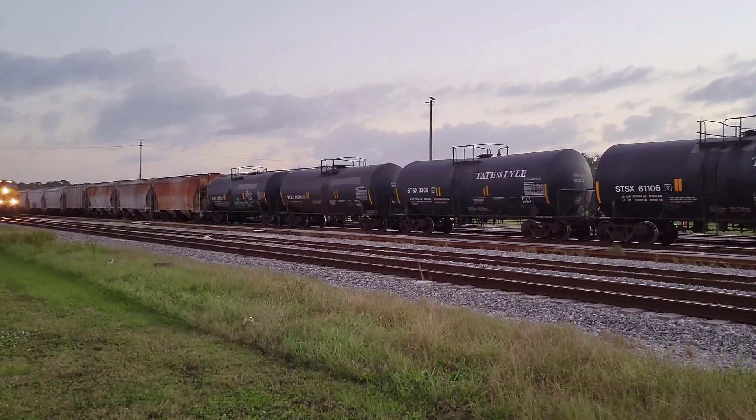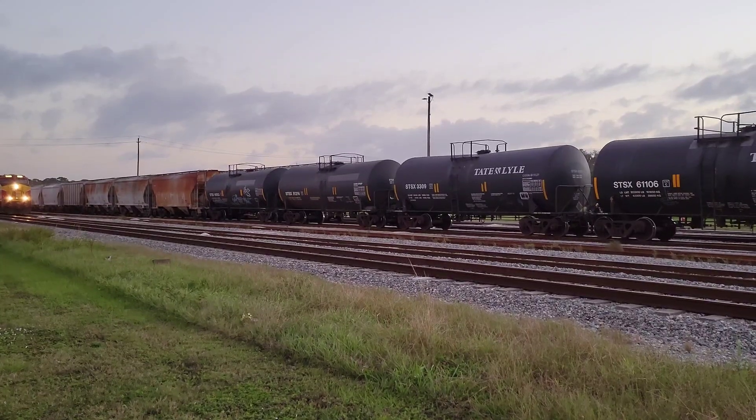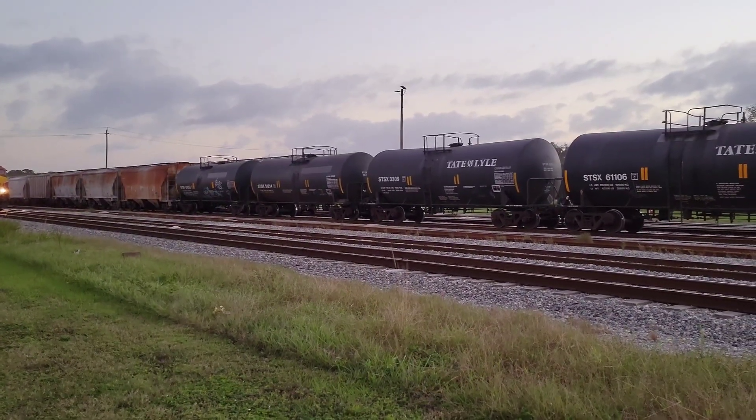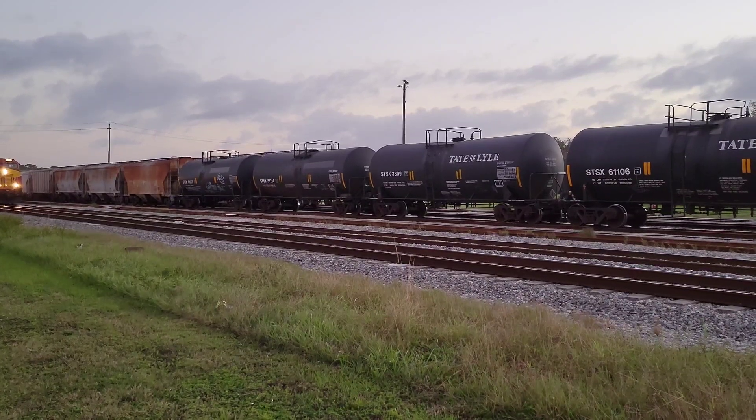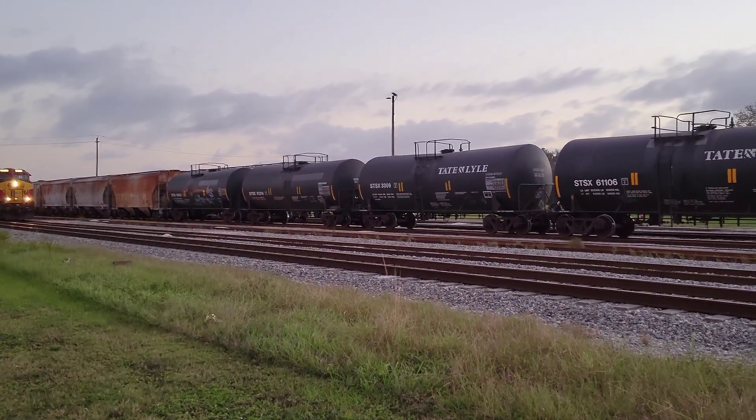Starting to come into view. I'm thinking this is 2.06 — at least that's what somebody told me on the Facebook page, but I'm not quite sure. I have to get used to railfanning this line since moving down.